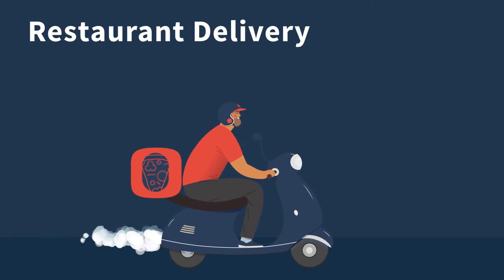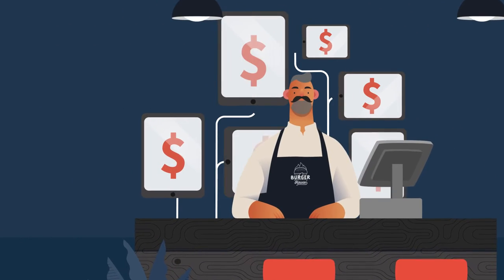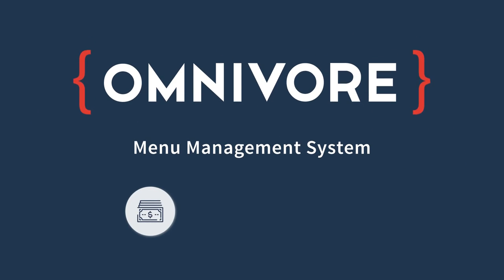Restaurant delivery is more vital than ever, but managing third-party delivery platforms is costly and labor-intensive for restaurants. Omnivore created our menu management system to save restaurants money, simplify delivery platforms, and transform delivery into a powerful growth tool.